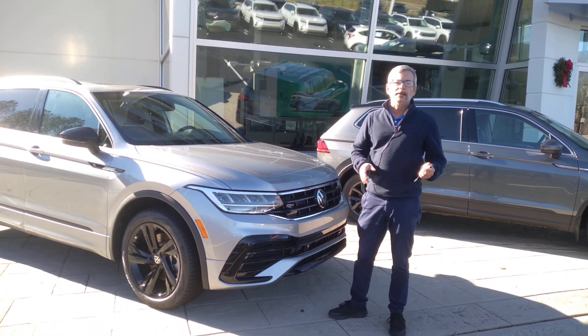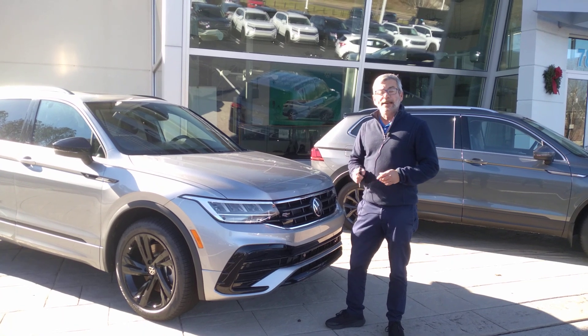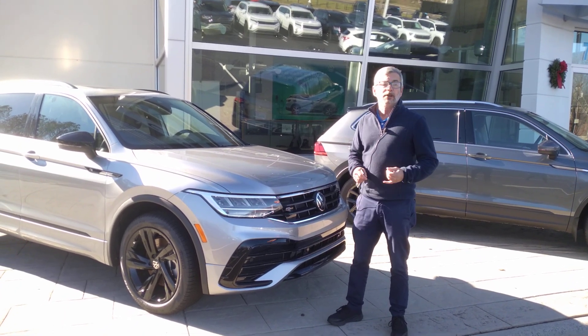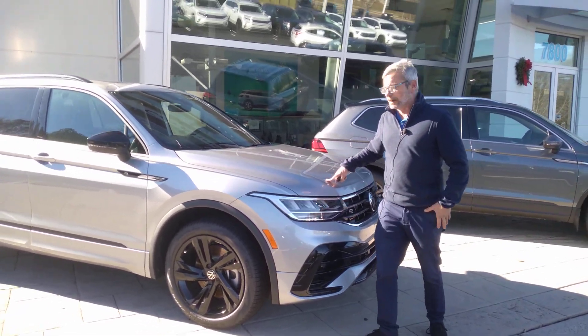My name is Chris with Carolina Volkswagen, and this is one of our D1SER lines. We have a black one, a white one, a gray one, and the silver one.